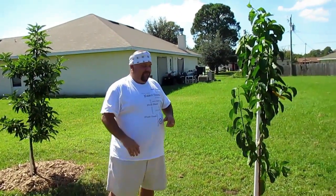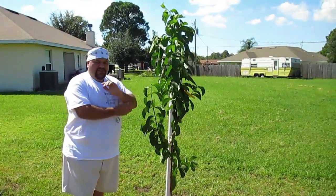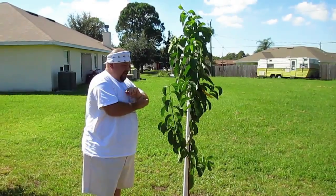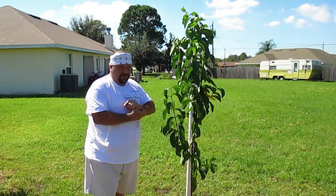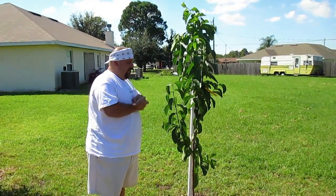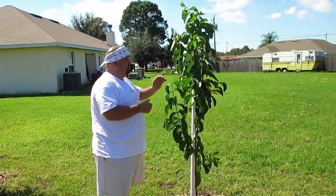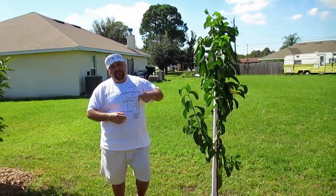New addition — this is a very new addition. This is Barbie Pink Guava. We just picked this up yesterday. We went to a show out in Lake Wales and picked up several other things — that fog plant, and this. It's supposed to be a fast grower and give us some nice pink guava.